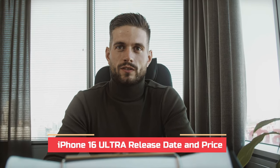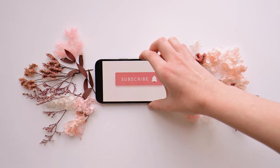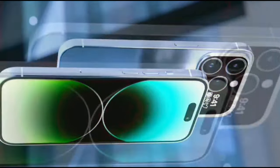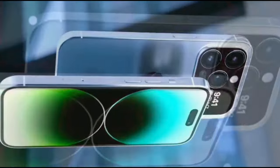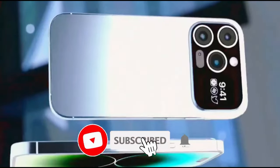Today we're unveiling everything you need to know about the iPhone 16 Ultra — from its highly anticipated release date to its price tag. Get ready to be blown away by the groundbreaking features and specs. Make sure to hit the subscribe button and turn on notifications so you stay in the loop on all things tech. Let's dive into the world of the iPhone 16 Ultra together.